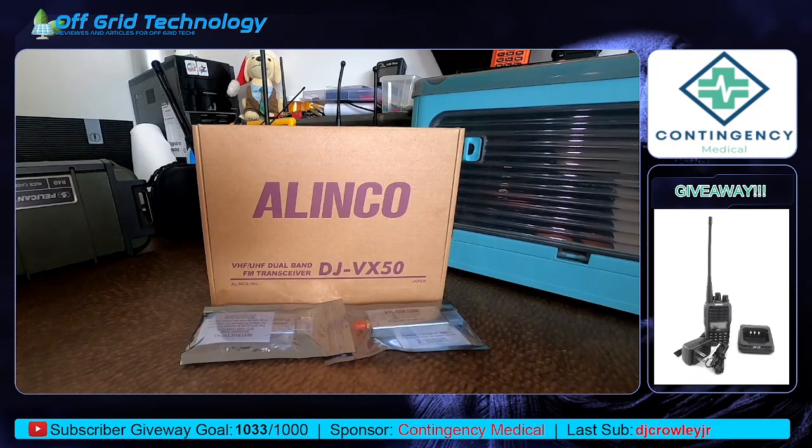Good morning, YouTube. This is Alan with Off-Grid Technology, and we did it — we finally did it. We crossed our 1,000 subscriber threshold. We're at 1,033 subscribers as of yesterday. Thank you to DJ Crowley Jr., who was our last subscriber. I believe he was subscribed once before and was on a video once before, but I appreciate you coming back. This is what we love — bringing videos like this to you guys, so keep supporting us and we're going to keep supporting you.